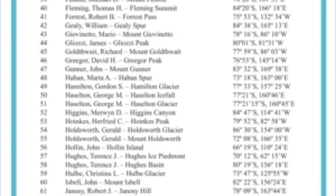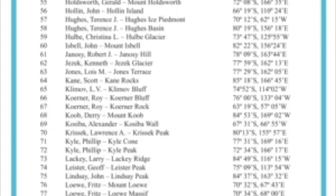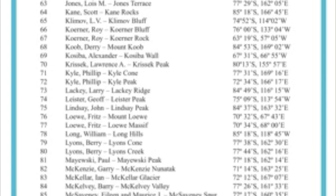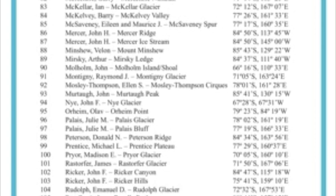Some examples are number 87, Mercer Ice Stream, named after esteemed Byrd Center scientist John H. Mercer, and number 128, Buckeye Table, in honor of Ohio, the Buckeye State.